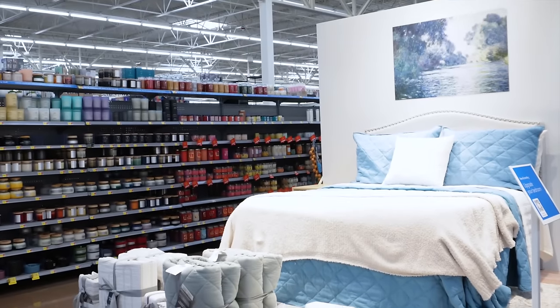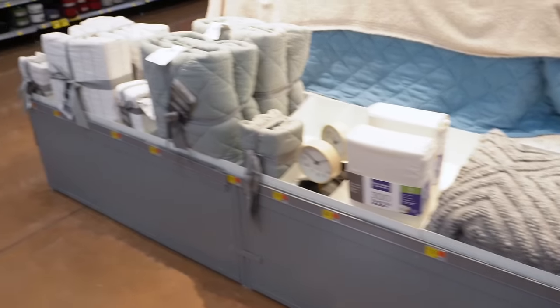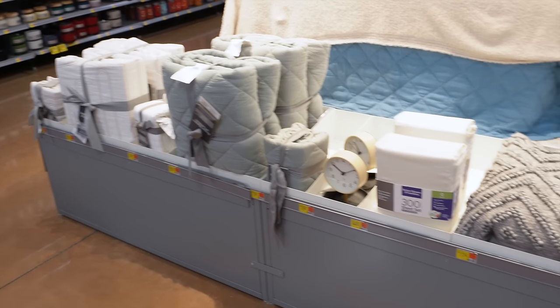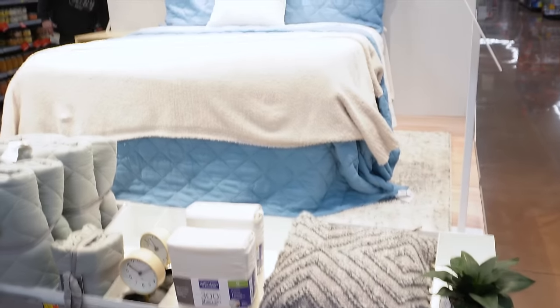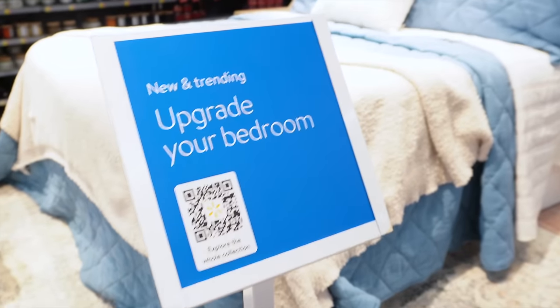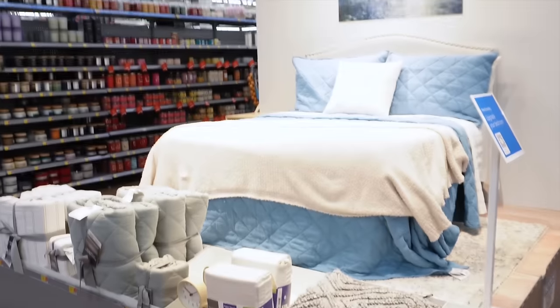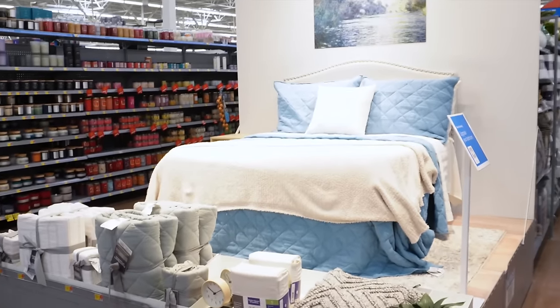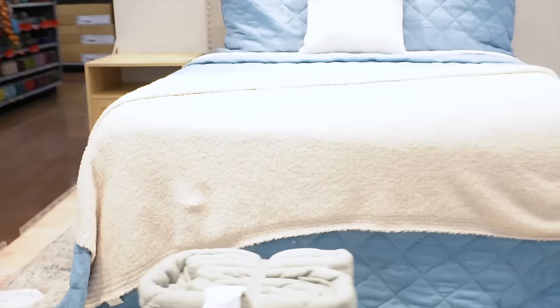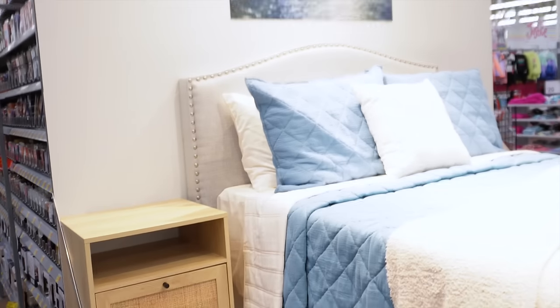I cannot believe this is inside a Walmart. They have this whole display setup — a whole bed — so you can see all of these items and shop them right here, which is super convenient. You can see everything in action, and if you like something, you can just buy it right there. There's also a sign that says 'New and Trending: Upgrade Your Bedroom' so you can explore the whole collection on Walmart.com.